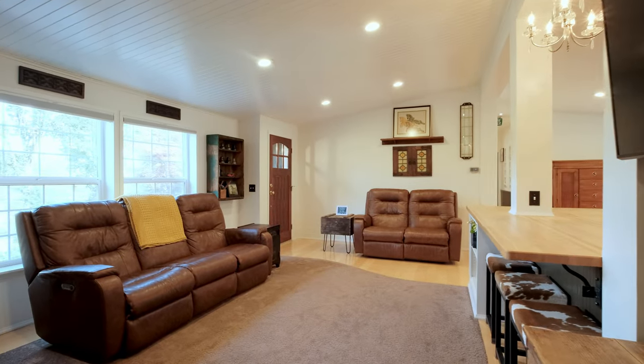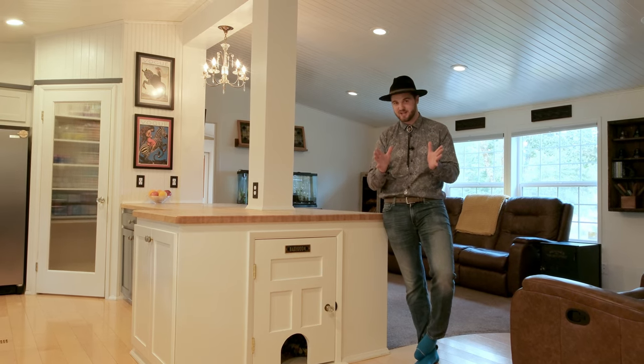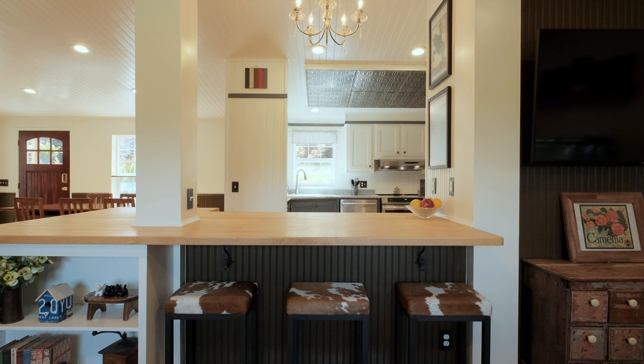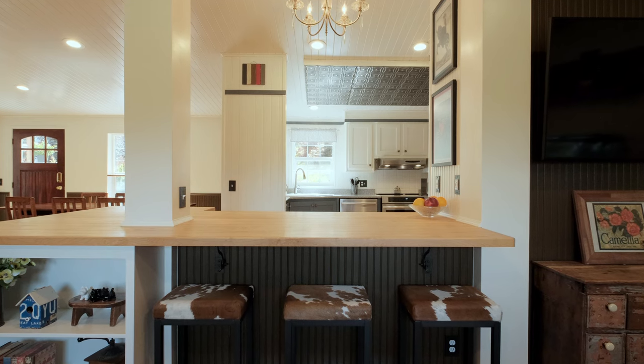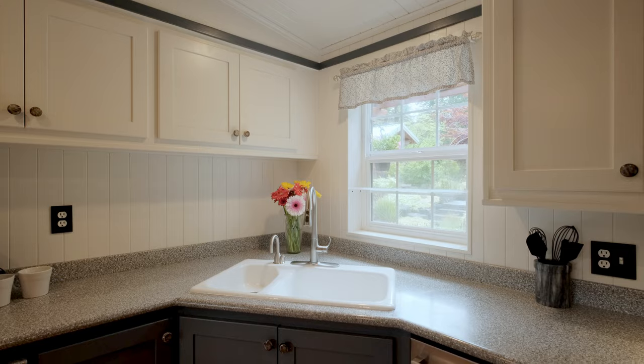I love this open floor concept. Pretty much every square foot of this home has been touched with artistic design and thought. You've got a huge open slab counter that splits the living room and kitchen, and stainless-steel appliances.